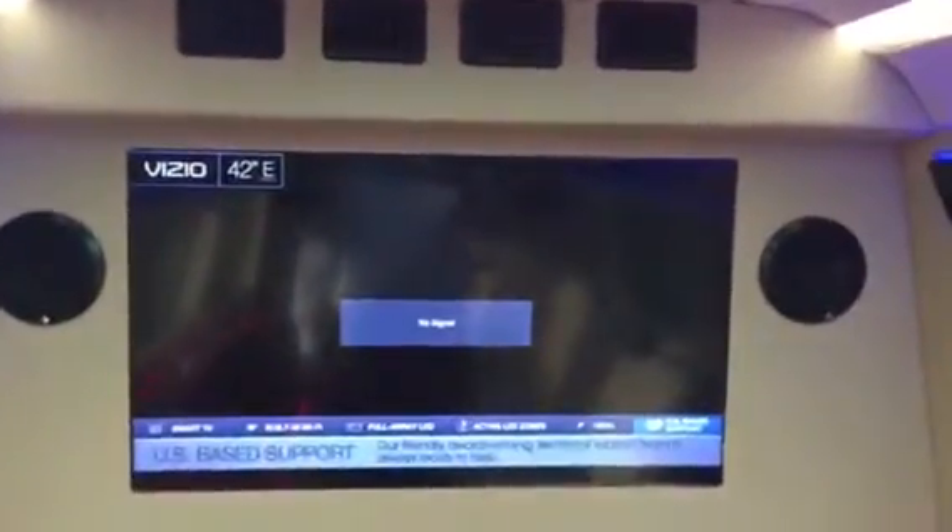It's got the 42-inch high-definition LED flat screen built into the back with the Rockford Fosgate 500-watt speakers. It's got some mood lighting here, suede finish all throughout. There's another 42-inch LED flat screen built in the front with two speakers on each side.